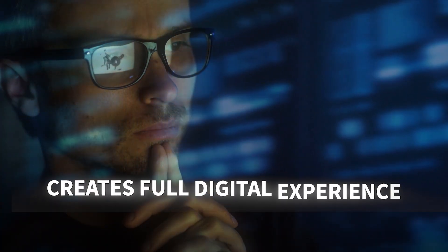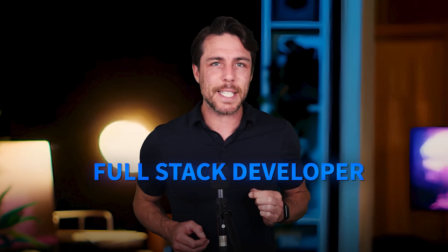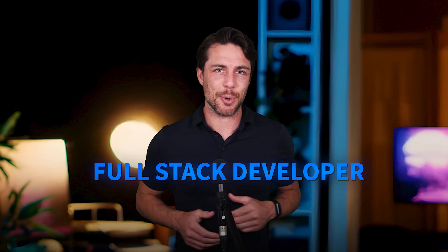Ever wondered who creates the complete digital experience — from the sleek interface you see to the powerful server logic working behind the scenes? Meet the full-stack developer, the ultimate tech generalist.